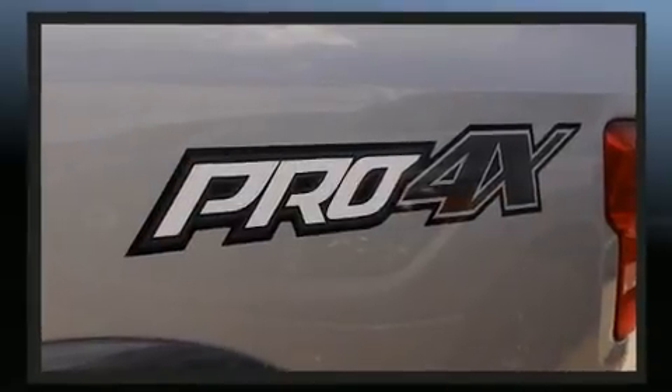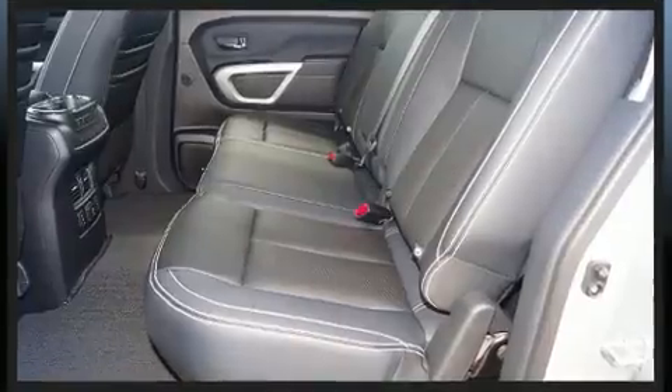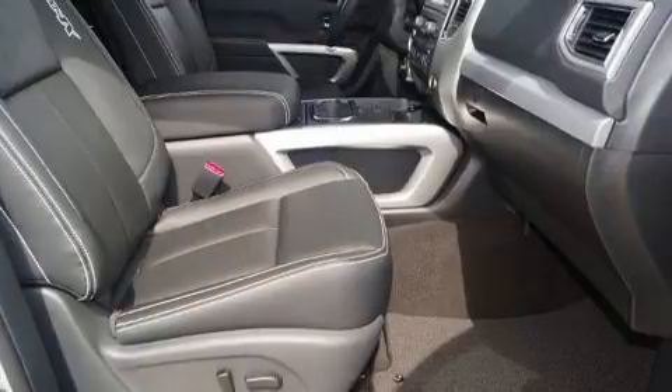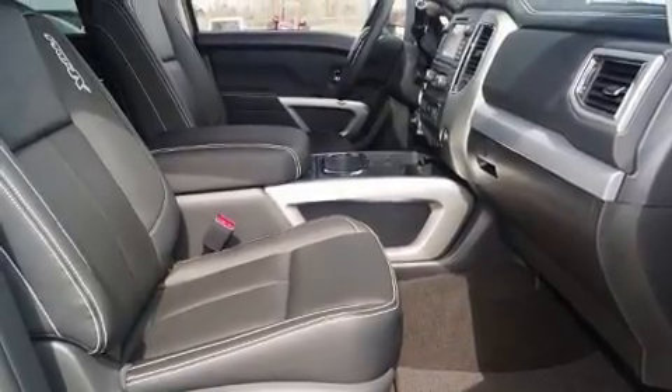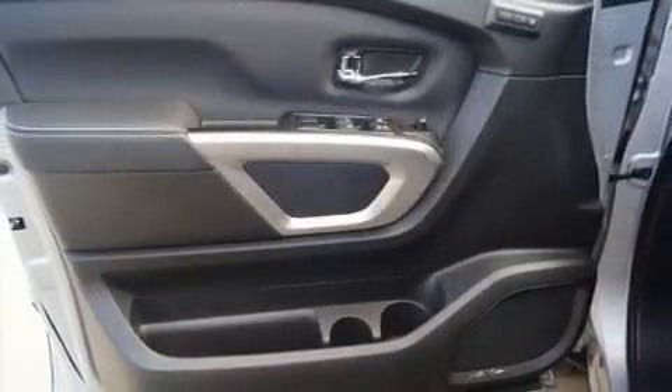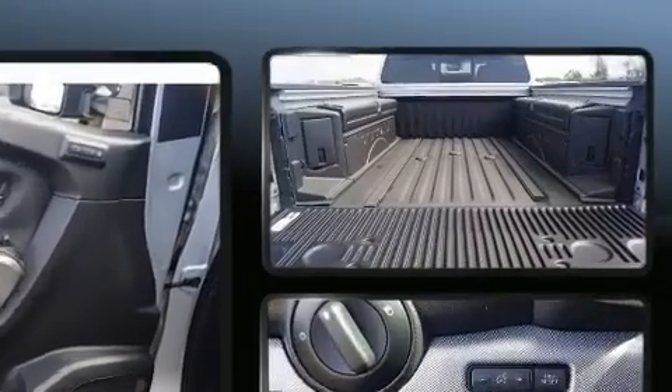Four-wheel drive allows you to go places you've only imagined. A turbocharger further enhances performance while also preserving fuel economy. It's equipped with tons of terrific amenities but it won't break your budget, such as remote keyless entry.